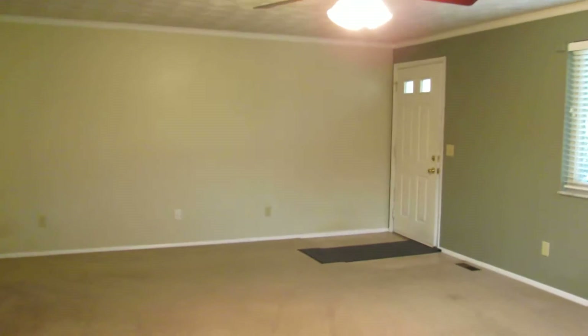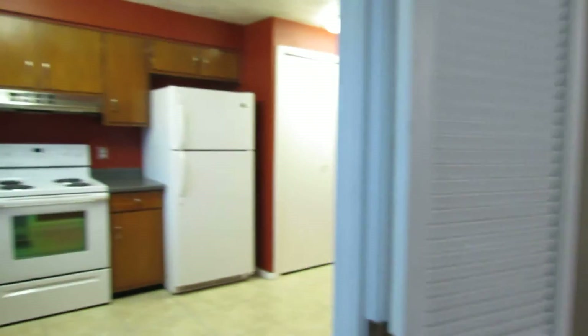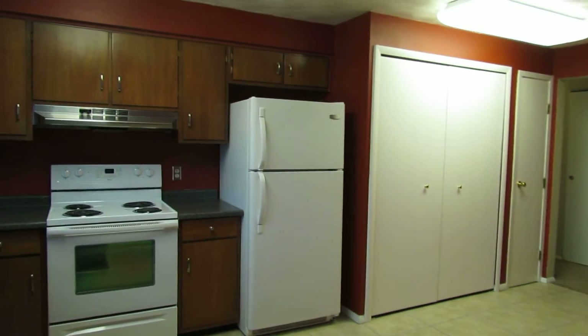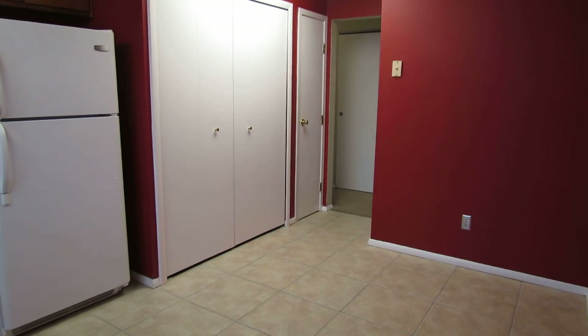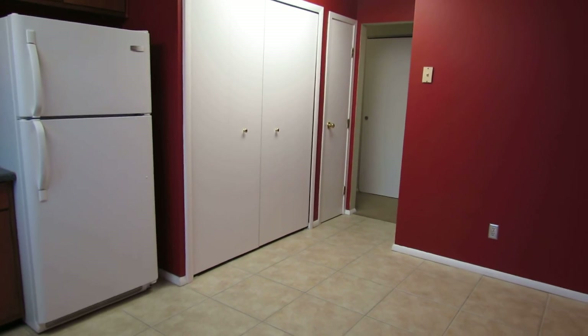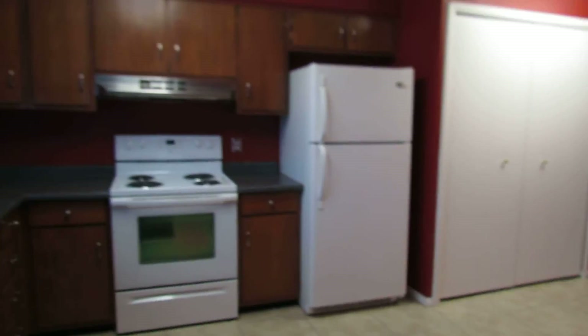Almost maintenance-free brick exterior, brand new 30-year roof, updated windows, ceramic tile, bath and a half, very private backyard. Give me a call — I look forward to talking to you.